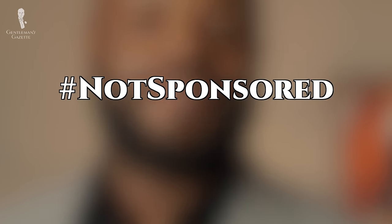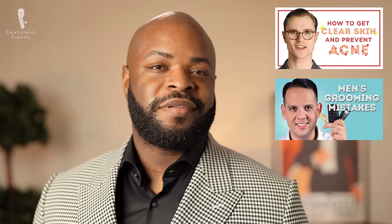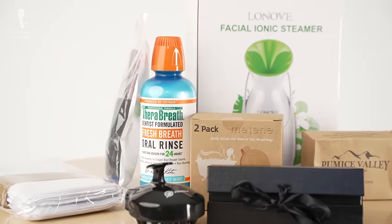Please note, this video is not sponsored. We've already explored an extensive amount of personal hygiene and grooming tips on this channel, everything from acne treatment to grooming mistakes. The seven products we're going to share today will take your hygiene routine to the next level, and hopefully will be more useful than those old educational videos from the 1950s.